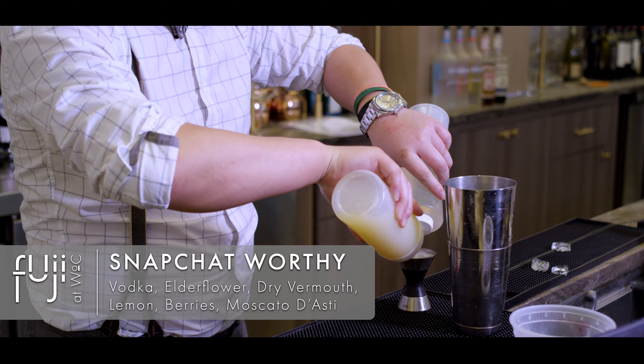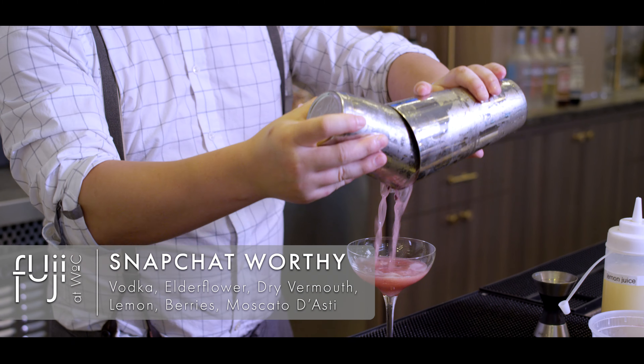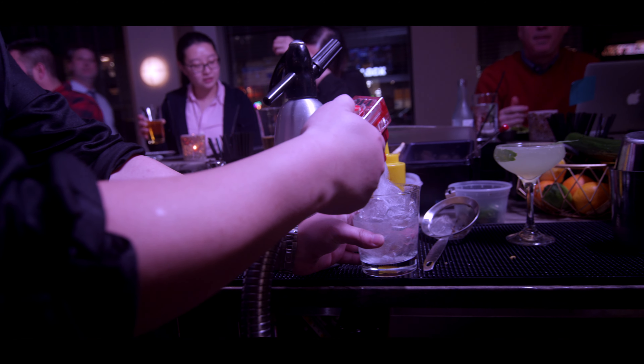One of my favorite cocktails to make is called the Snapchat Worthy — fresh berries muddled with a little bit of elderflower liqueur, vodka, fresh lime juice, and simple syrup. We shake it vigorously and strain it into a martini glass.